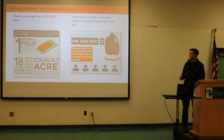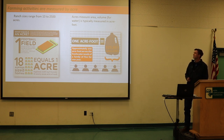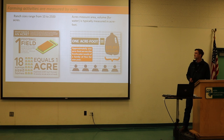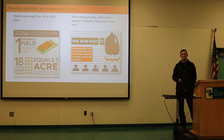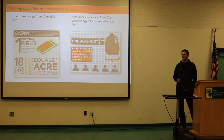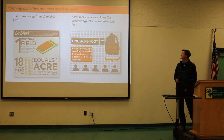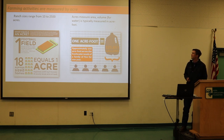Here's a fun reference: one acre is one football field, equivalent to 18 average-sized homes — so it's a lot of area just for one acre, and our ranches range from 10 to 2,500 acres. For perspective on water, the average acre of citrus uses about three acre-feet per year — so it's a significant amount of water.